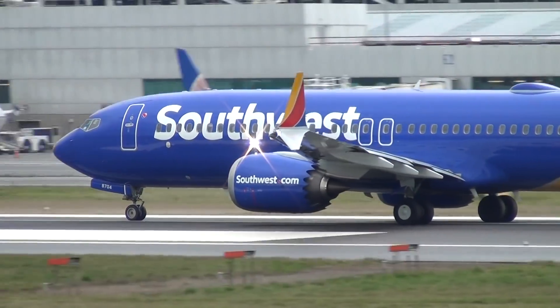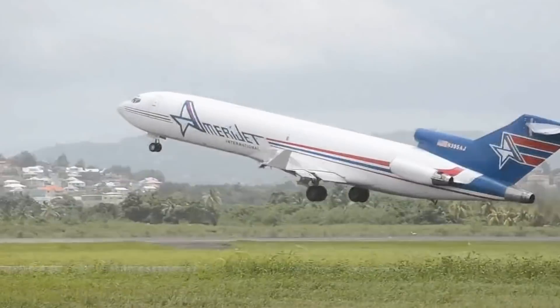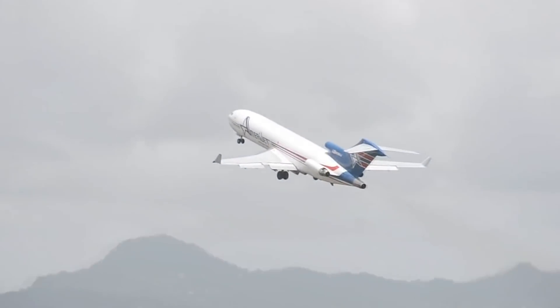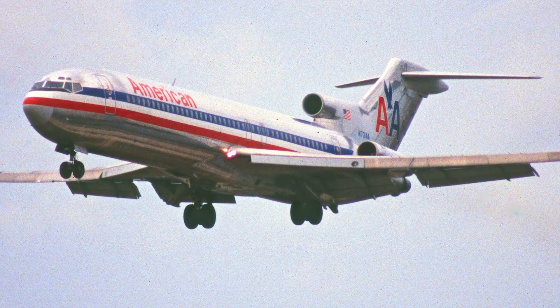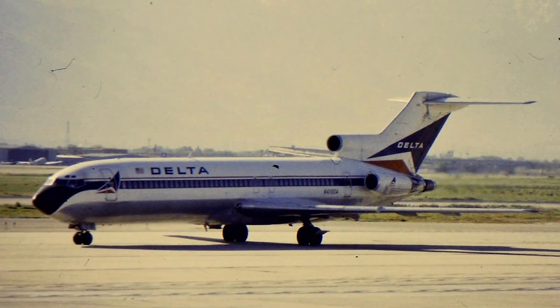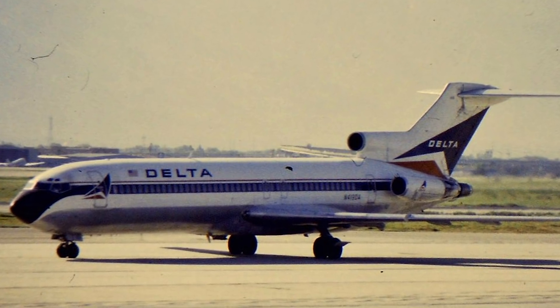In eerily similar circumstances to what happened with the Boeing 737 MAX, it appears as though Boeing rolled out the aircraft without giving pilots sufficient training. By November 1965, Boeing had witnessed three of its 727-100 aircraft crash within three months of each other, killing a total of 131 people.